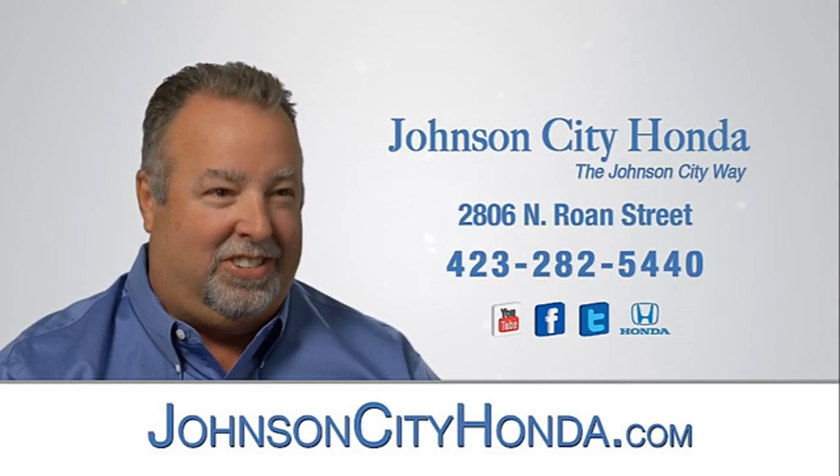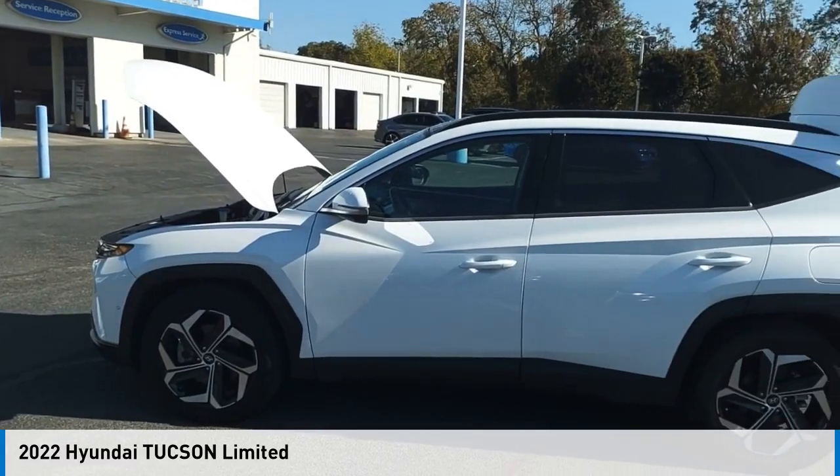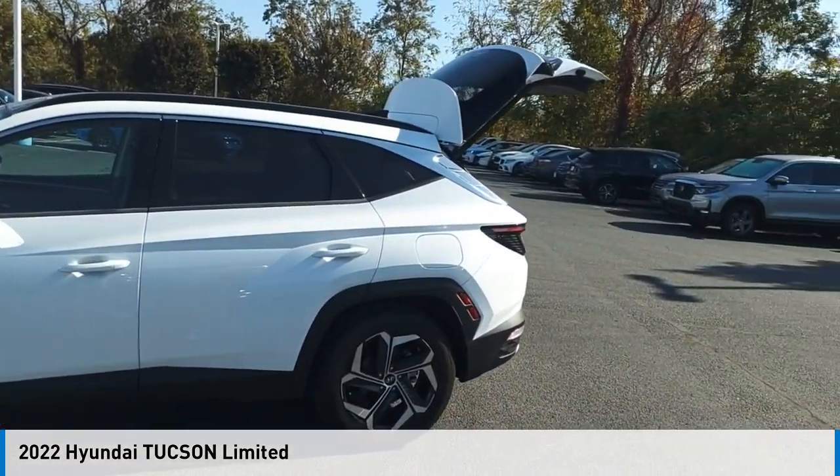Johnson City Honda. Stop by and take a look at the 2022 Hyundai Tucson.